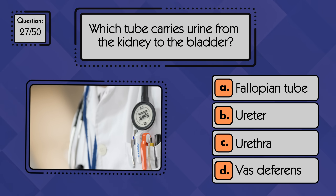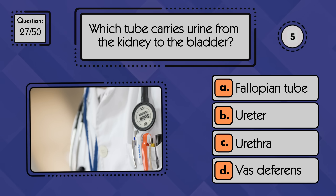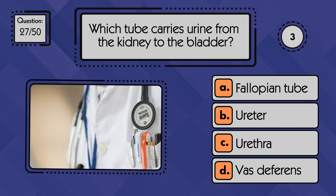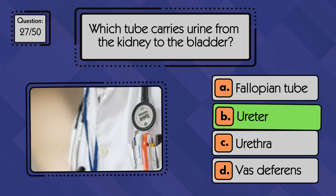Which tube carries urine from the kidney to the bladder? The ureter carries urine from the kidney to the bladder.